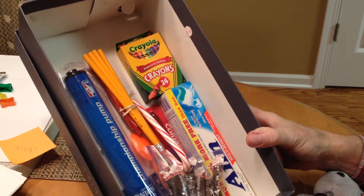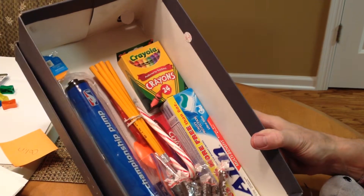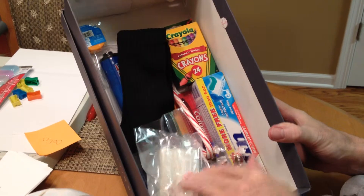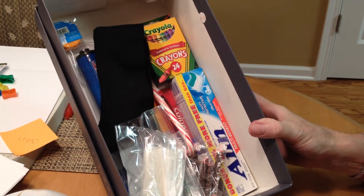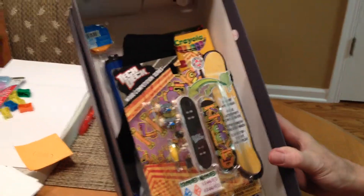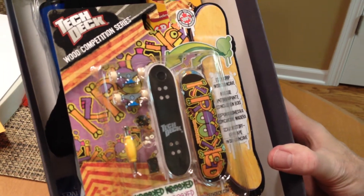Pencils and paper with a sharpener so they can sharpen those up. They get some socks in your name sent to them. A bar of soap to get clean, because every 14-year-old boy needs to keep their face washed and other parts of them washed. An eraser. They get a skateboard made up of wheels and different bars that they can add on and customize themselves.